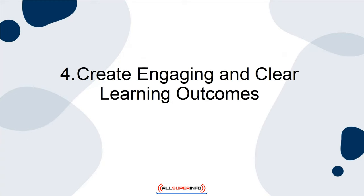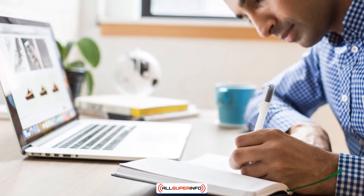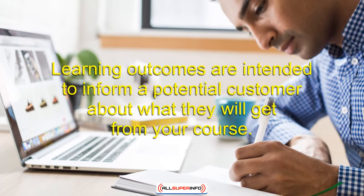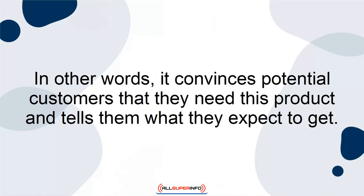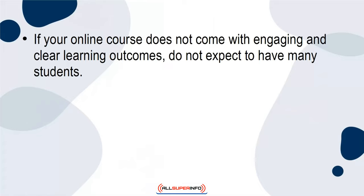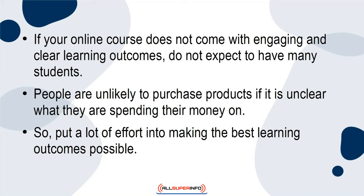4. Create engaging and clear learning outcomes. The fourth thing to know before launching your online course is to create engaging and clear learning outcomes. Learning outcomes are intended to inform a potential customer about what they will get from your course. In other words, it convinces potential customers that they need this product and tells them what they expect to get. If your online course does not come with engaging and clear learning outcomes, do not expect to have many students. People are unlikely to purchase products if it is unclear what they are spending their money on, so put a lot of effort into making the best learning outcomes possible.